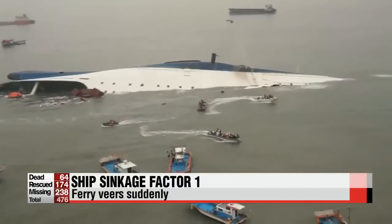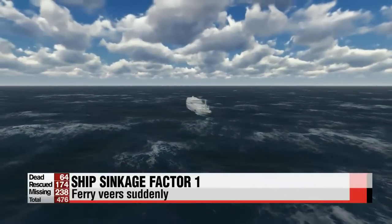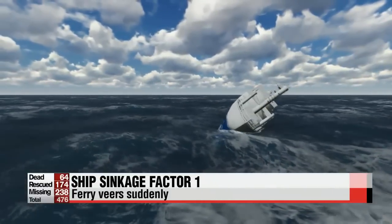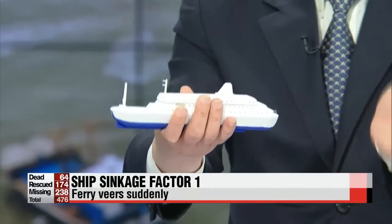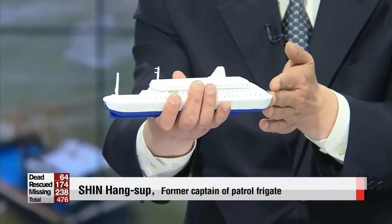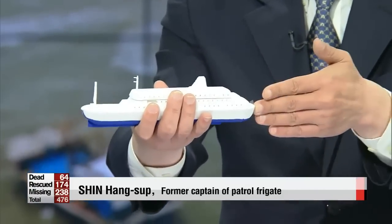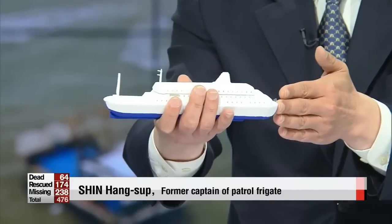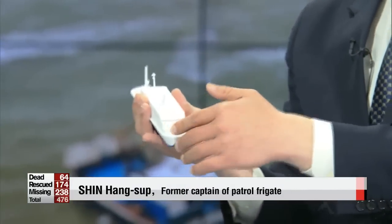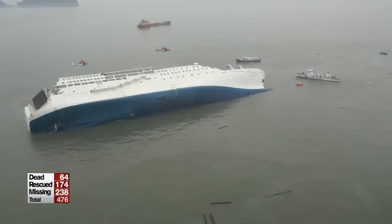Eighteen minutes later, the ferry veers suddenly, which is being pointed to as the first factor in the sinking. The stern is believed to have turned 80 degrees to the right. "What it means by the vessel supposedly making a P-turn is that the helm was turned to the right, then back again. But the boat didn't come back to its original position. Operations momentarily froze, which results in the ferry making a complete turn."